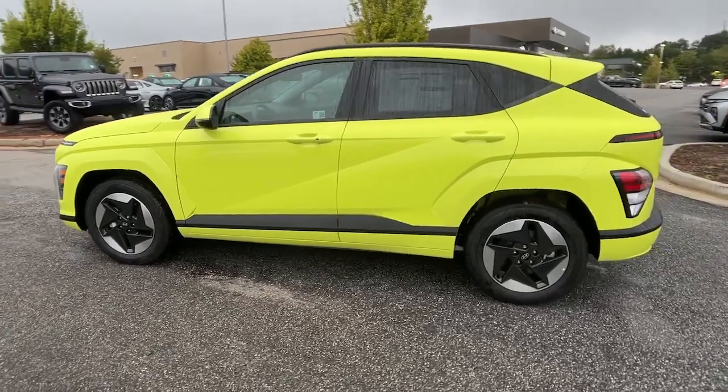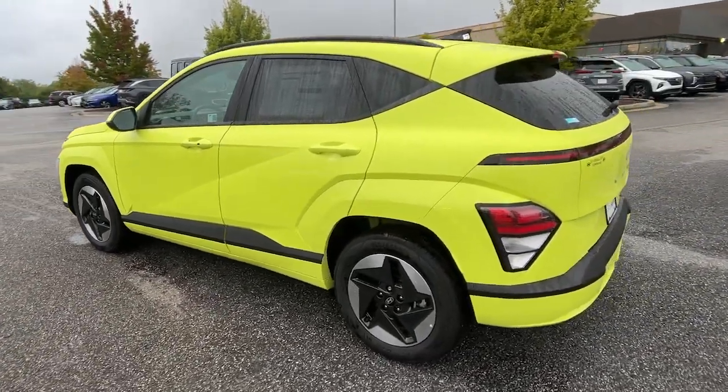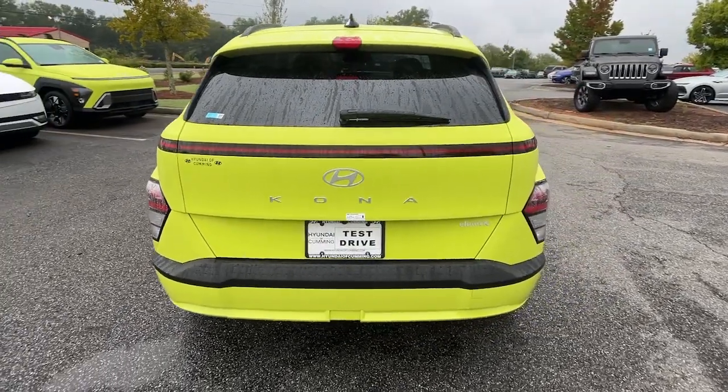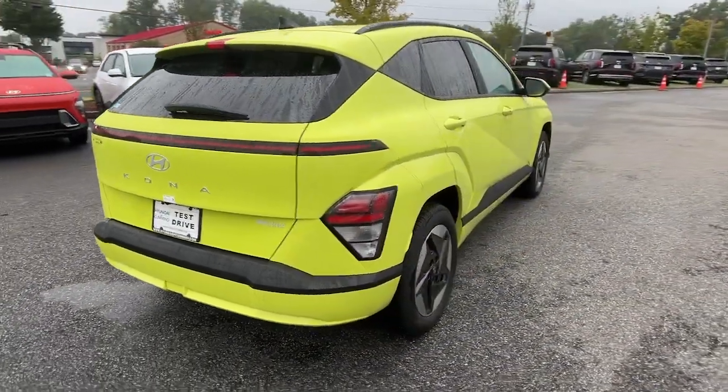This future-facing subcompact crossover brings an impressive range, tech-savvy connectivity, touchscreen infotainment, a comfortable cabin, and a fresh spirit of adventure to every drive.